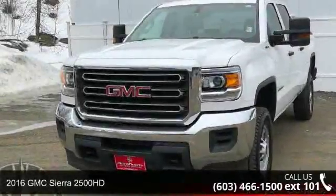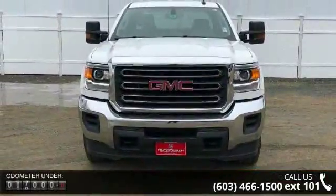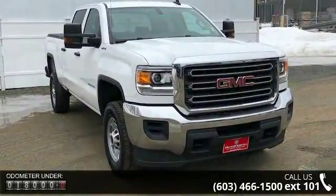Check out this 2016 GMC Sierra 2500 HD. If you are looking for an automobile with great features, look no further. This vehicle comes with a reliable 8-cylinder engine connected to a smooth-shifting automatic transmission.